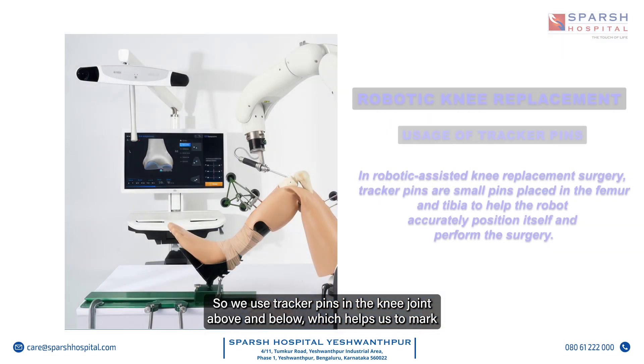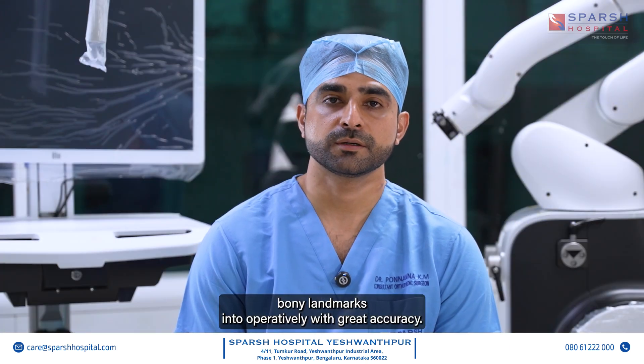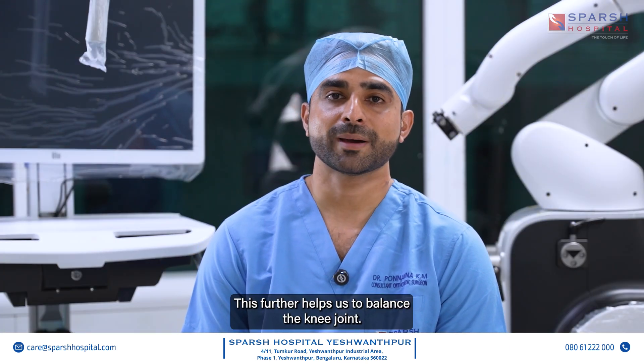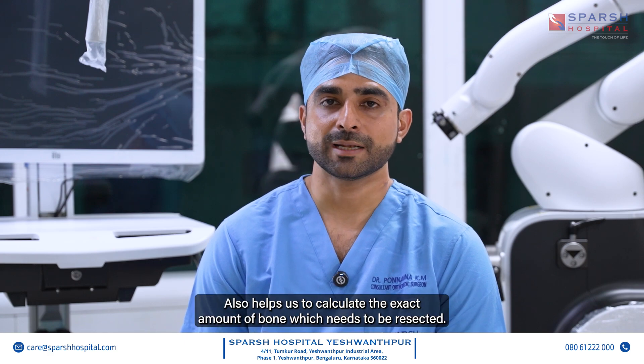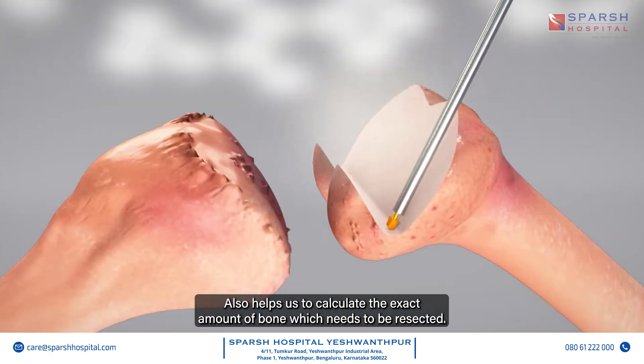We use tracker pins in the knee joint, above and below, which helps us to mark bony landmarks intraoperatively with great accuracy. This further helps us to balance the knee joint and also helps us to calculate the exact amount of bone which needs to be resected.